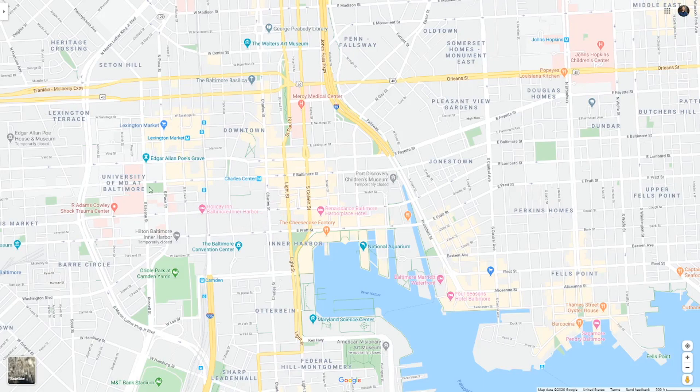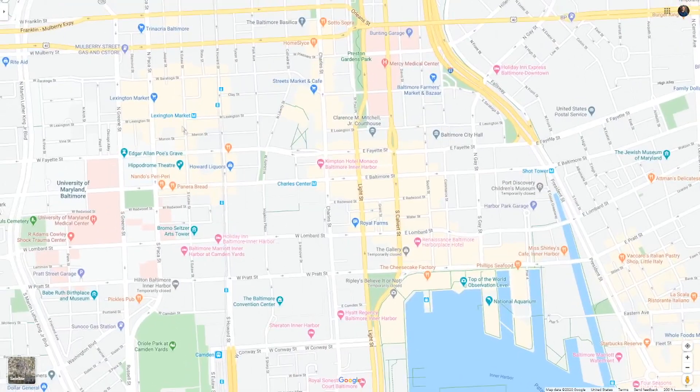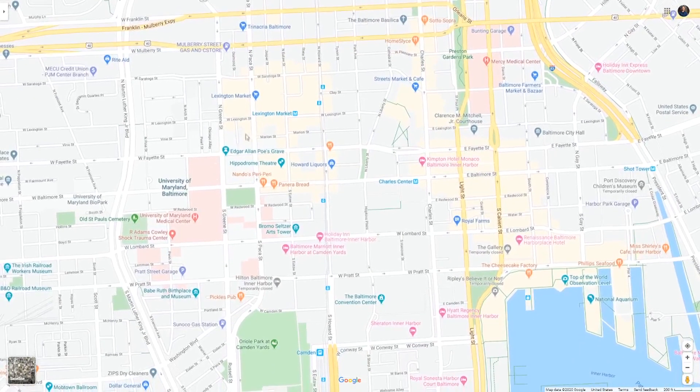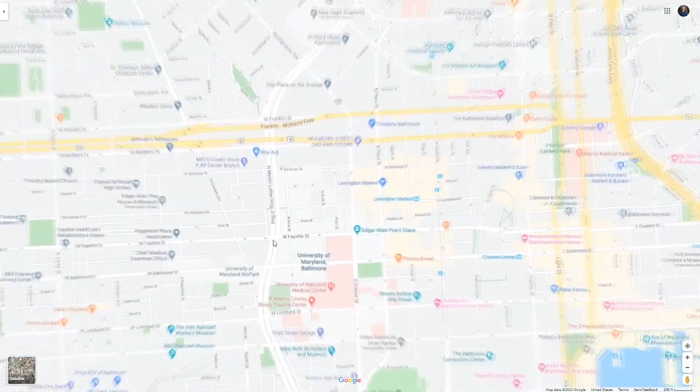Going a bit west, you can find some pretty nice spots. I'd avoid areas like Lexington Market for a house hack. But anything around the University of Maryland, I think you can do very well there. People want to gravitate toward universities. University of Baltimore is also something you can gravitate toward.